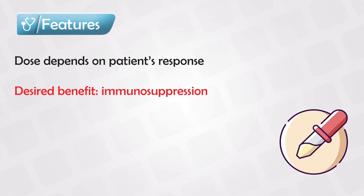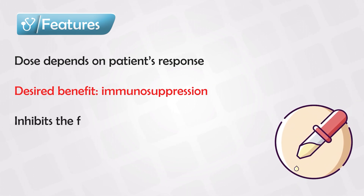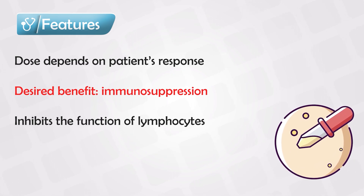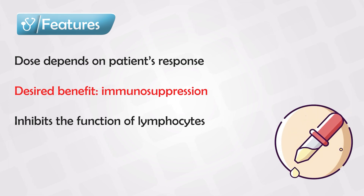It specifically works by inhibiting both B and T cells, so it works in the lymphocytes. There is also evidence suggesting that it causes T lymphocyte apoptosis.